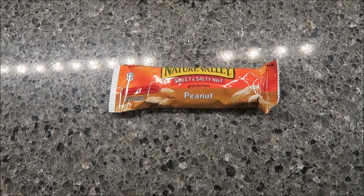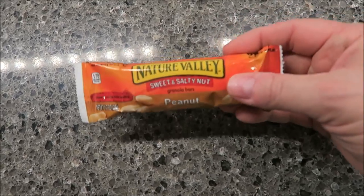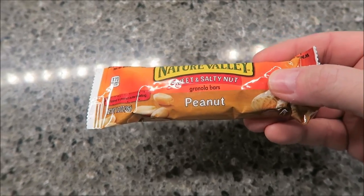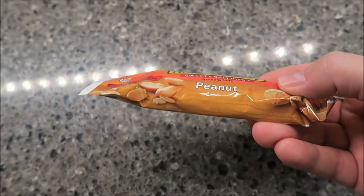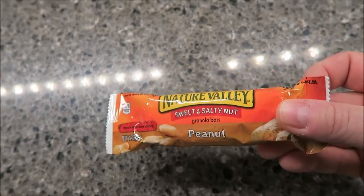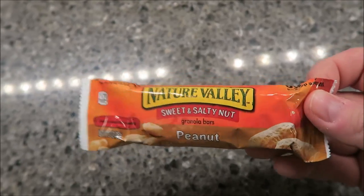Hey guys, welcome to What I Eat Wednesday! For breakfast I'm going to have one of these Nature Valley Sweet and Salty Peanut bars. I eat one of these pretty much every morning, even on weekends. That's what I'm having for breakfast, and I'll show you lunch in just a second.